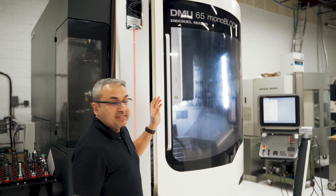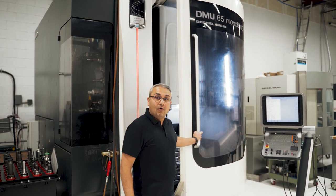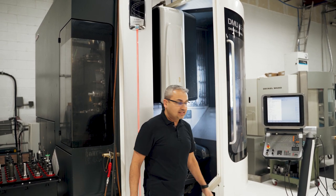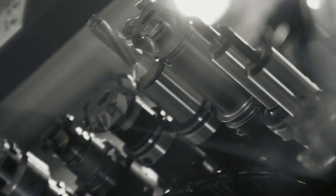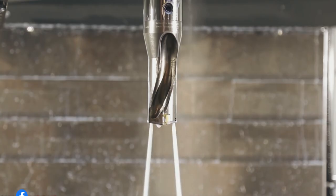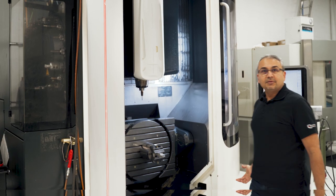This is our DMU 65 Monoblock. Its starting price right now is actually over half a million dollars US. It's a full five-axis machine with 60 tools and coolant through the spindle, a direct measuring system, and it's a state of the art machine.